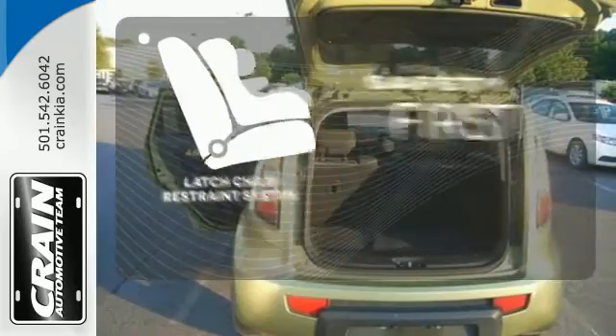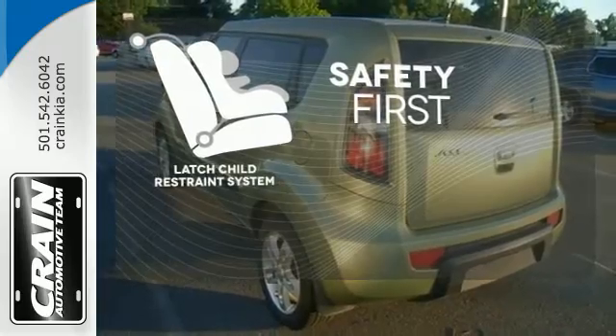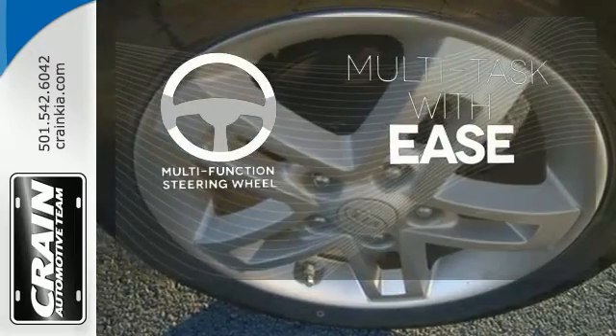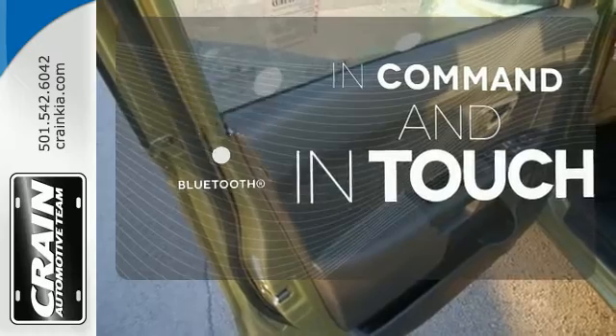Nothing is more important than your child's safety. The industry standard LATCH restraint system was designed to correctly install a child seat for the first time and every time. A multifunction steering wheel makes multitasking a touch easier. Keep your hands on the wheel and eyes on the road with Bluetooth.